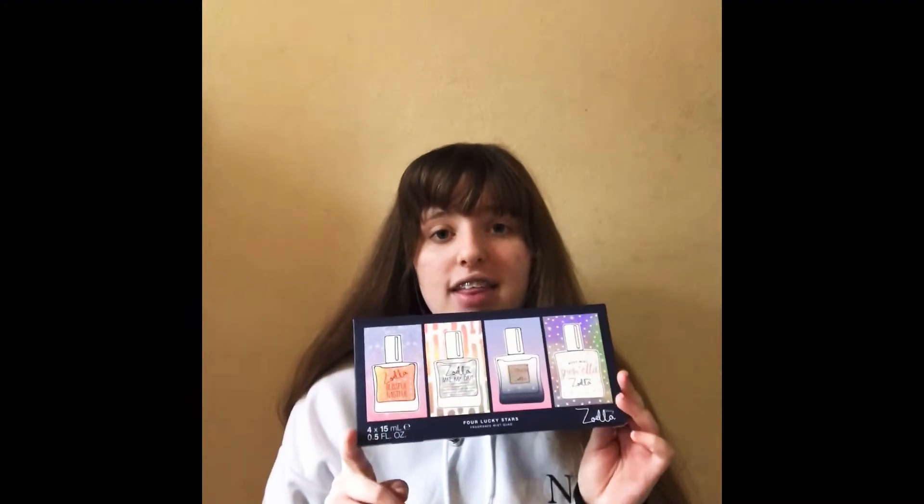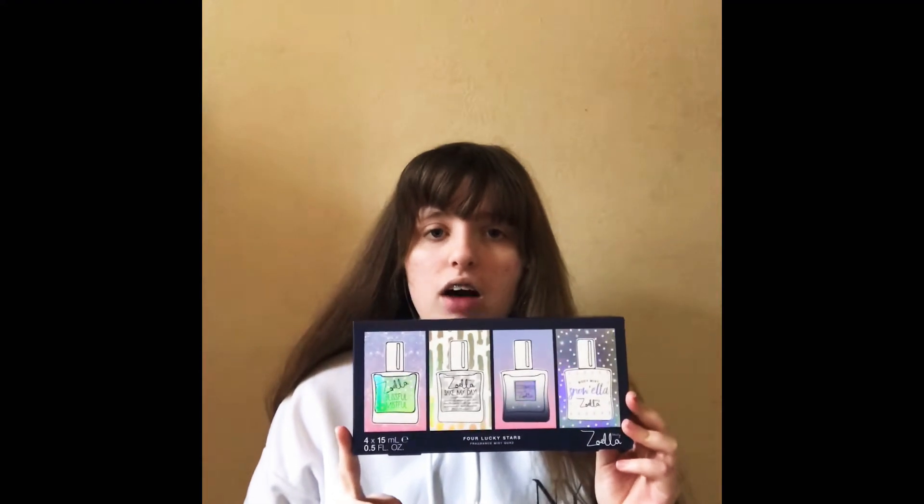So my favourite ones so far have been Bake My Day and this one. Bake My Day is gingerbread — it's a gingerbread scent and it's absolutely lush. I'm so glad they made it. So if Zoella's watching — I doubt you will be — thank you for bringing out your perfumes. So I'm going to rate them all individually. I'm going to rate the packaging first. I'd rate this definitely at least a 7 because it's really nice packaging.